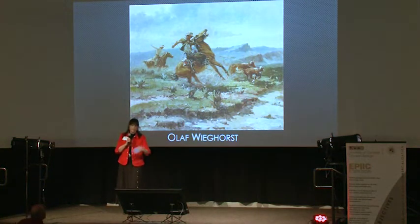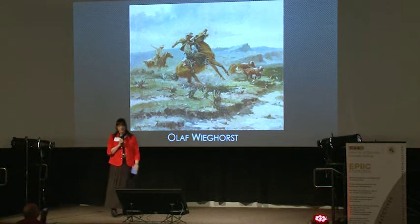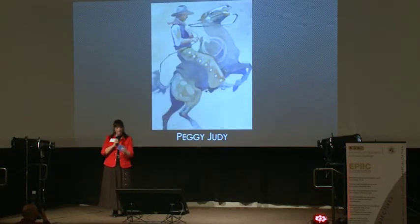Olaf Wighorst — we'll lump him in with the Remingtons and the Russells. This is a great action scene, very reminiscent of the entire era. We see cowboys lassoing cows, we see the landscape, and it's all very romantic and very dramatic.